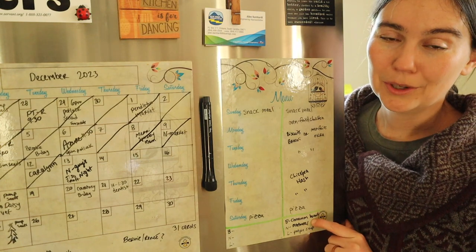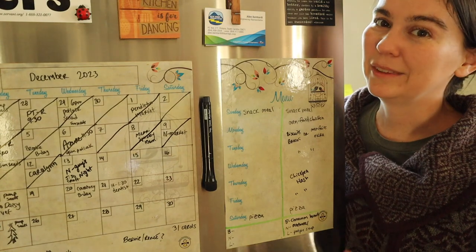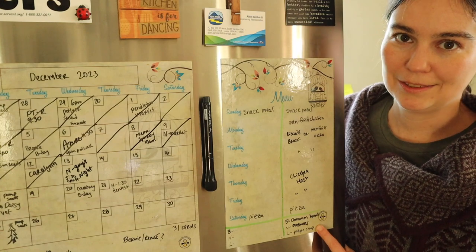For his second breakfast this week, Nathan was doing overnight oats — he just mixes up oatmeal in a container the night before and can heat it up at the farm the next day. And then we were eating a chicken pot pie soup for lunch.